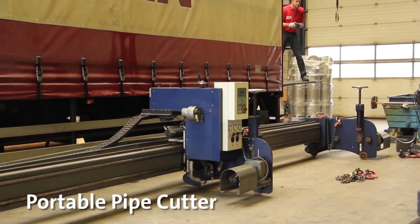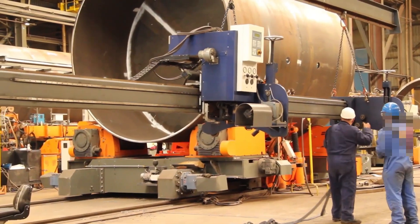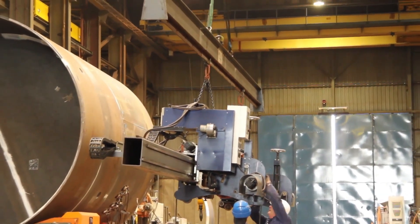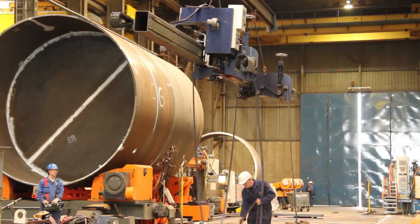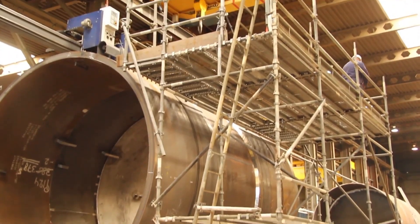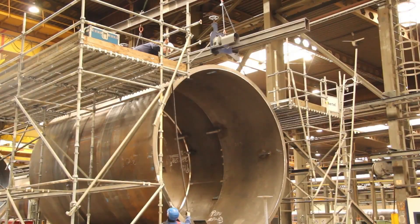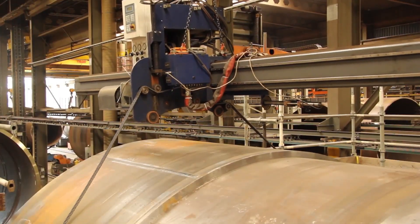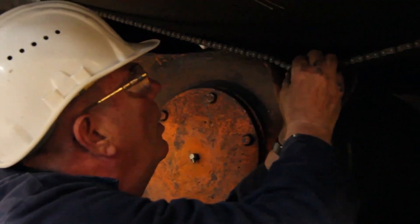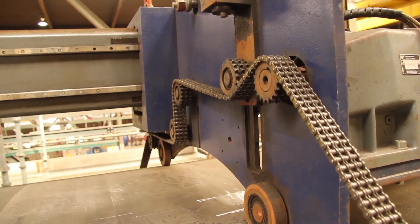A portable pipe cutter is a compact, versatile tool designed for cutting large diameter pipes. It features adjustable blades, a robust frame for stability, and precise controls for accurate cuts. Scaffolding provides stable, adjustable platforms for safe access to heights. A rotator with a speed controller is used to rotate large pipes smoothly during cutting operations, allowing precise adjustment of rotation speed, ensuring uniform cutting, reducing vibration, and improving accuracy and efficiency while minimizing potential damage to the pipe or equipment.